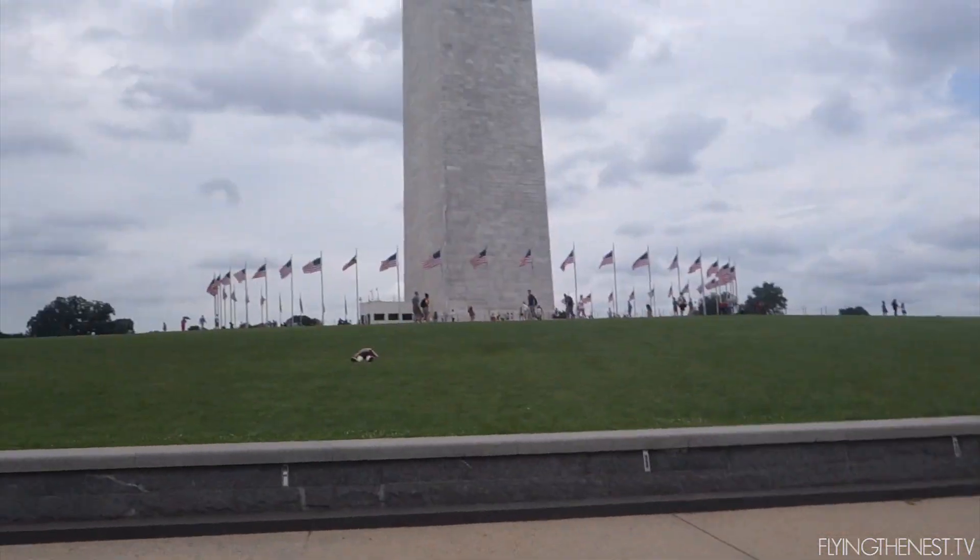All right, first stop on our walking tour — our self-made walking tour, because we wanted to do a walking tour but they were all sold out by the time we checked. So we're trying to do one ourselves, and the first stop is the Washington Monument, which is the big long one.